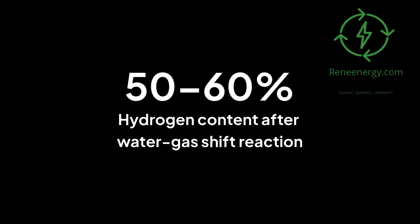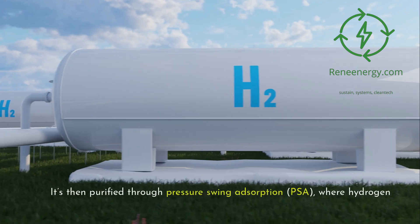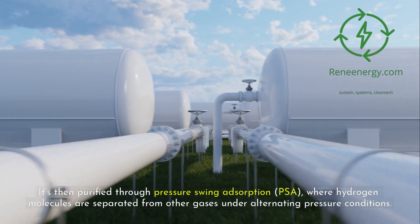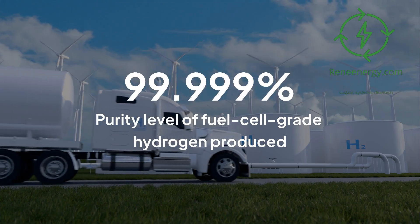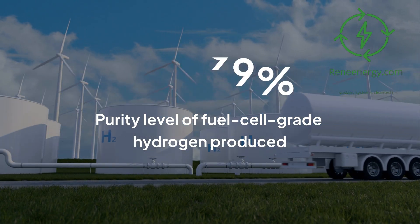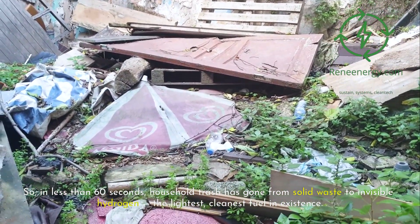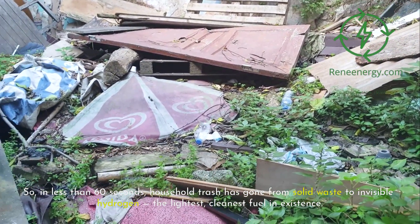After the shift stage, the gas mixture contains as much as 50 to 60 percent hydrogen. It's then purified through pressure swing adsorption (PSA), where hydrogen molecules are separated from other gases under alternating pressure conditions. The result is fuel-cell-grade hydrogen — typically above 99.999 percent purity — clean enough to power hydrogen vehicles, turbines, or industrial furnaces. In less than 60 seconds, household trash has gone from solid waste to invisible hydrogen.